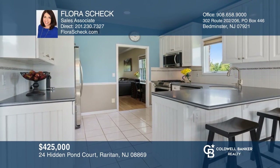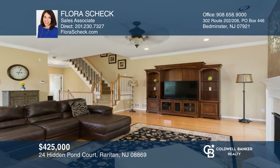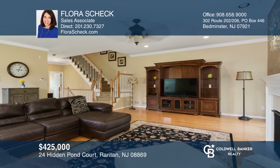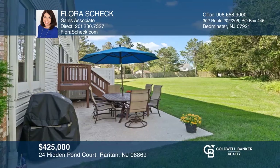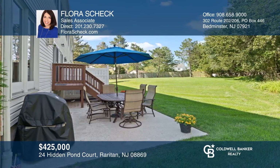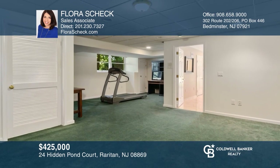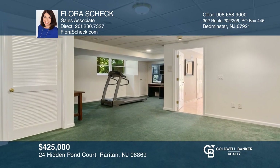This townhouse features an open floor plan and a charming eat-in kitchen with beautiful views of the fountain pond. The living room is surrounded by oversized windows overlooking the large patio and a newer fireplace. Upstairs, a beautiful large master suite with large full bath. The finished basement is perfect for an office. Tour your dream home today by calling Flora Shack.